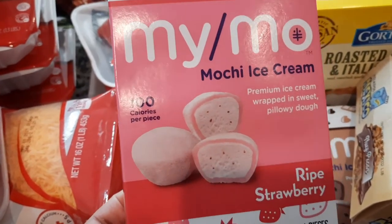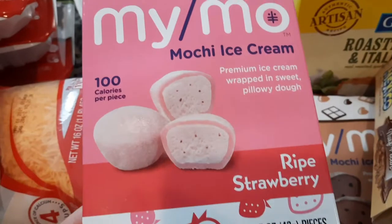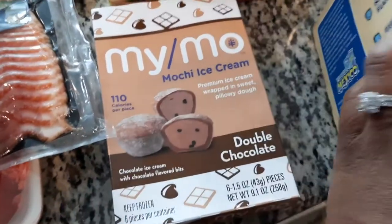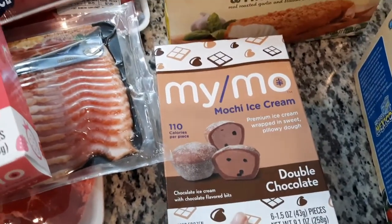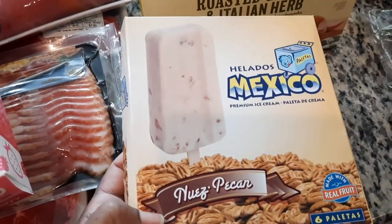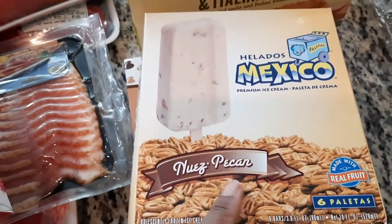Another thing I always have to get are these mochi ice creams — I think that's how you say it. I love them! This is my favorite one, as well as the mango. I got the chocolate — they had the chocolate at the commissary; I haven't tried this one but I'm going to try it. And another favorite ice cream are these guys — delicious, absolute favorite.